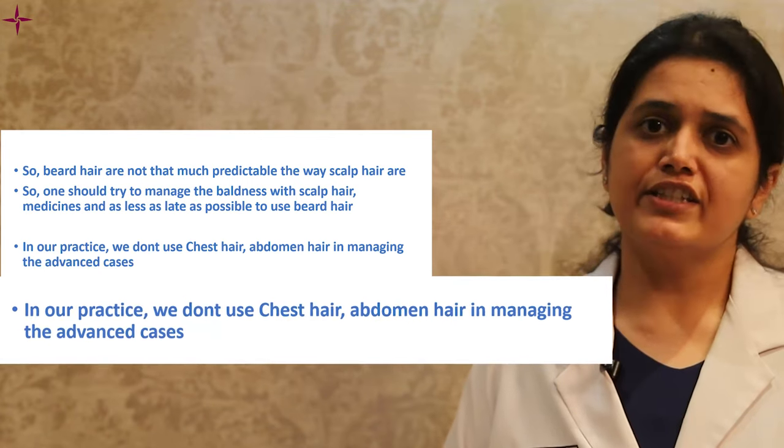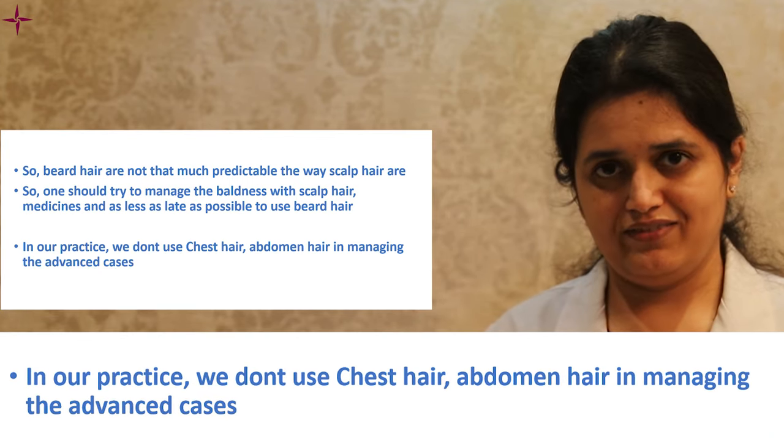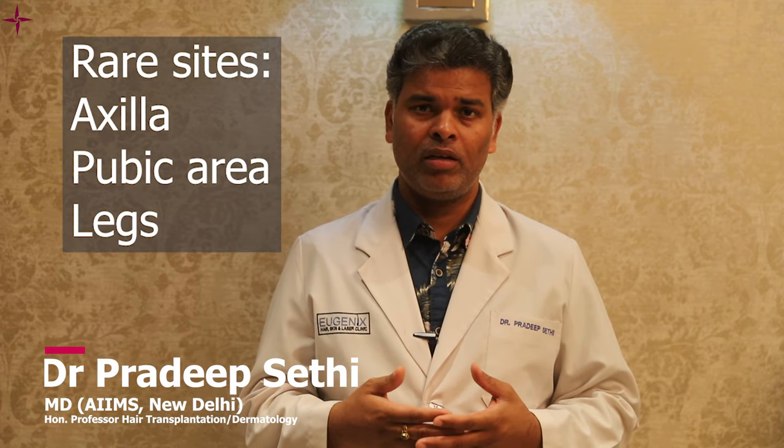In our practice, we try to avoid chest hair and abdominal hair in managing advanced cases of baldness. Other rare sites from which we have extracted grafts include the axillary area, pubic area, and legs. The pubic area hair behaves like beard hair. Overall, in our practice we manage with scalp hair and beard hair and do not go into other body areas.